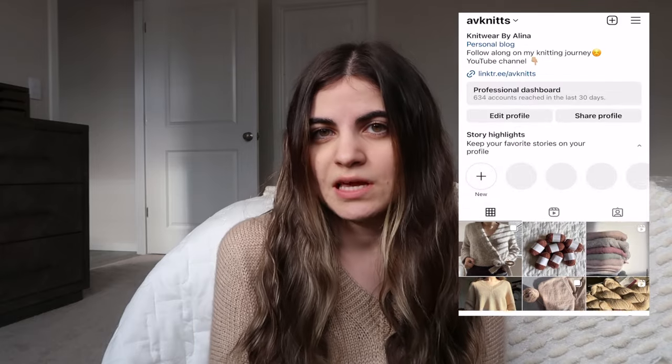I have a couple things to share with you — a few things that I finished and a few that I'm currently working on. I hope you guys enjoy this video and give it a like and subscribe. I do have an Instagram, I'll link it down below. It is the same name as my YouTube: AV Knits.